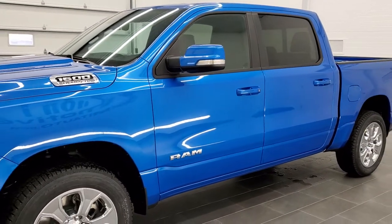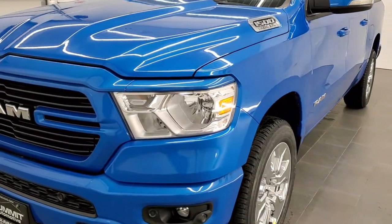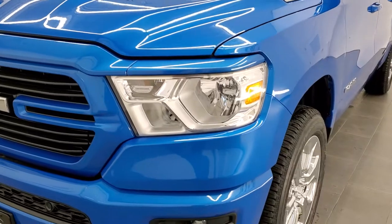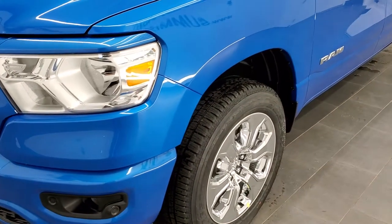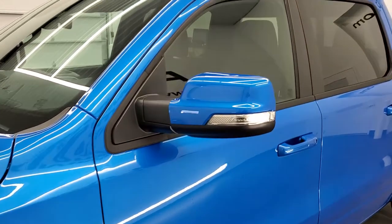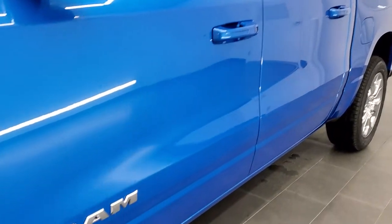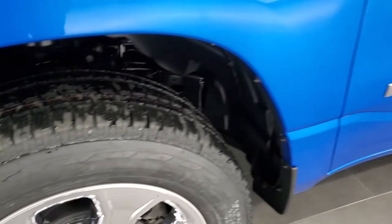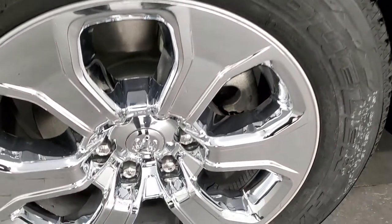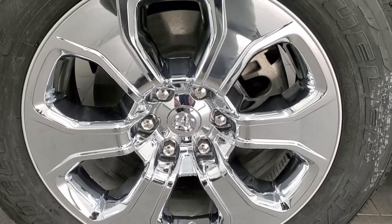We shoot all of our videos in 1080p 60 frames per second, so if you have HD capabilities on your computer, tablet, or smartphone device, turn them on right now because it is definitely your best way to check out the looks, styling, and color of the truck before seeing it in person. If you'd like to check out all the photos on this truck, in the upper right hand part of your screen is a link to our website — click that and check us out there.